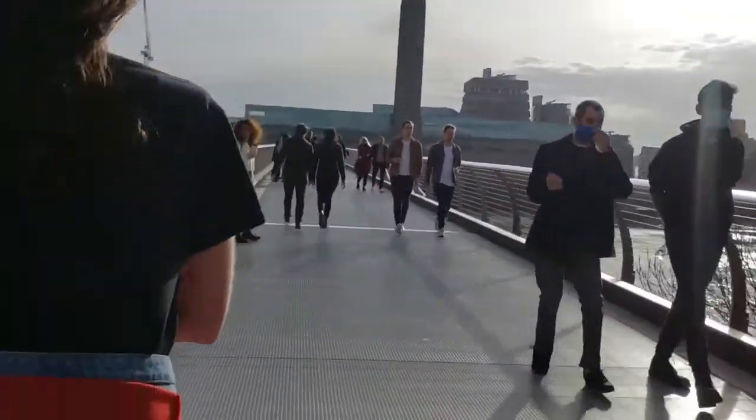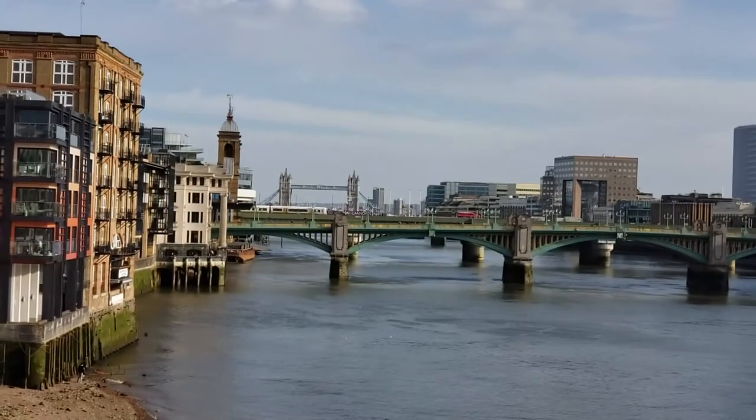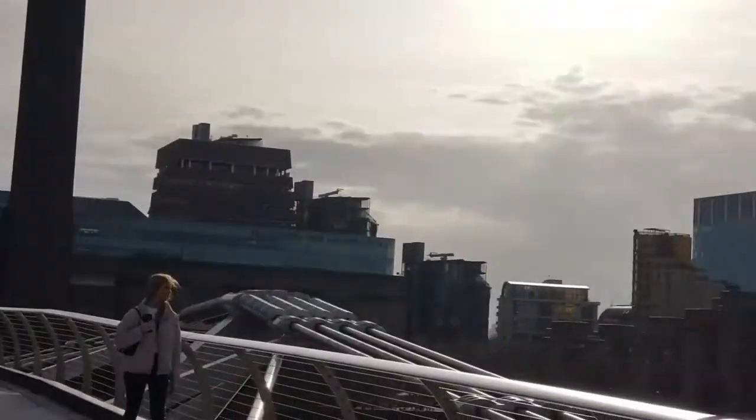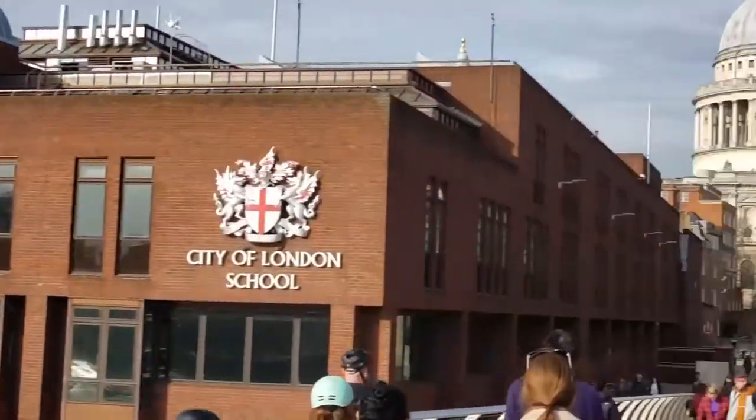The bridge is truly spectacular to walk across and presents an amazing view of London. To your right, you get a glimpse of Tower Bridge, which is arguably the most iconic bridge in London and the bridge that can open up to let large ships pass under. On the left, you can see Blackfriars Bridge. I highly recommend walking this bridge after sunset, as the lights are amazing.